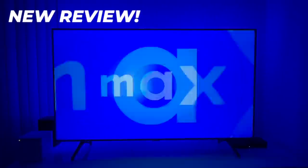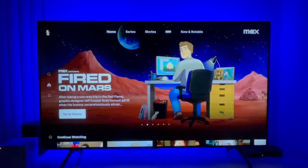Max is the new streaming service from Warner Brothers Discovery, the one that replaced HBO Max. But is it really worth it? I put it to the test to help you decide.